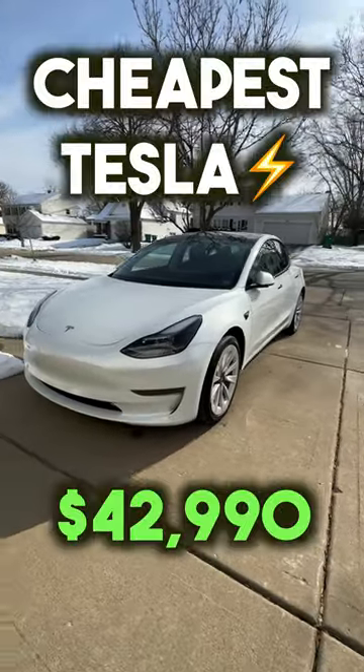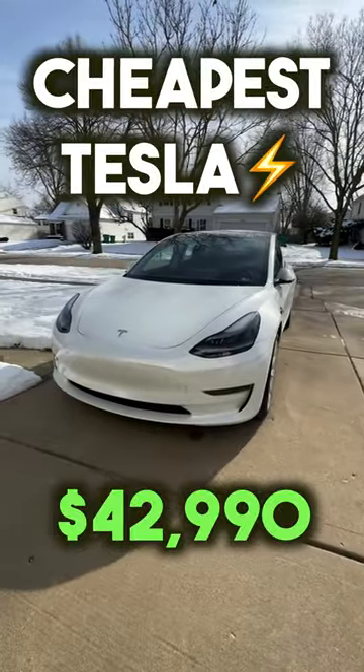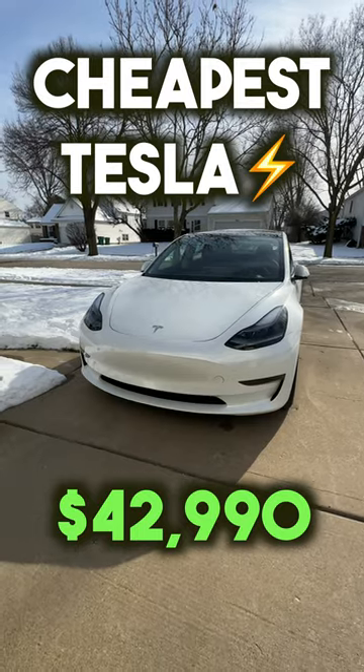The rear-wheel drive Tesla Model 3 is the cheapest Tesla that you could buy on their website right now, and here are three reasons why you should get one.